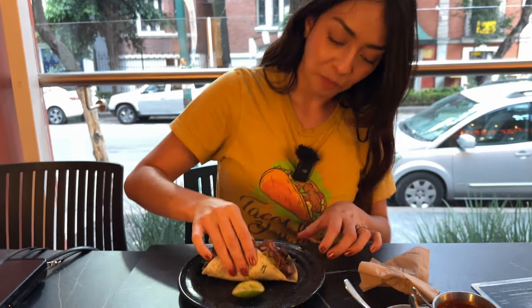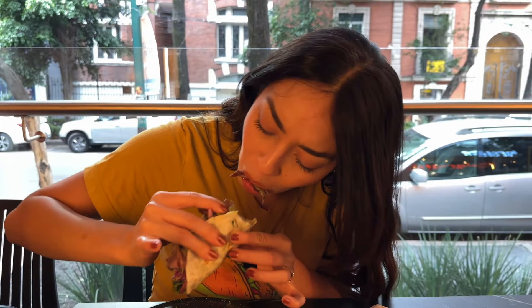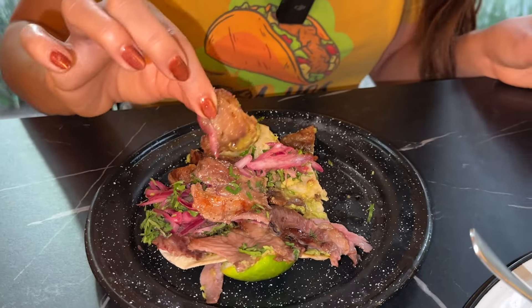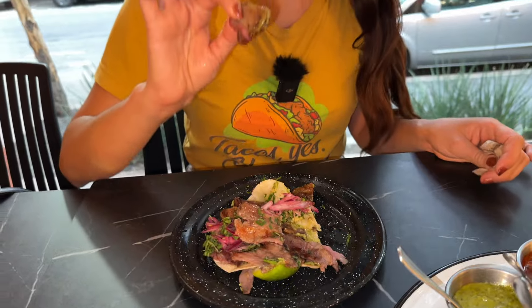Unless you are allergic to onions — like one of our friends says he is, just because he doesn't like them — I don't believe you. You have to try them. Cheers to the taco norteño! I was wondering why this tastes so different from the usual sirloin tacos. It's because I forgot that in the taco norteño, they add some chicharron that they specifically fly in from Monterrey, and I'm assuming they fly because they get it daily.